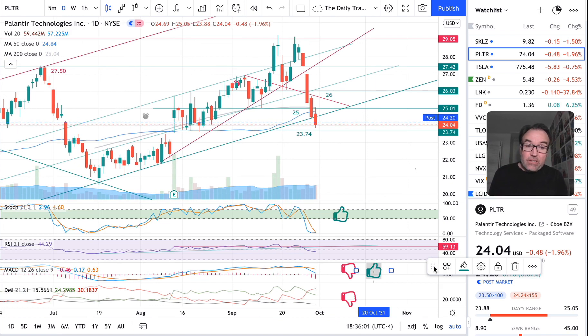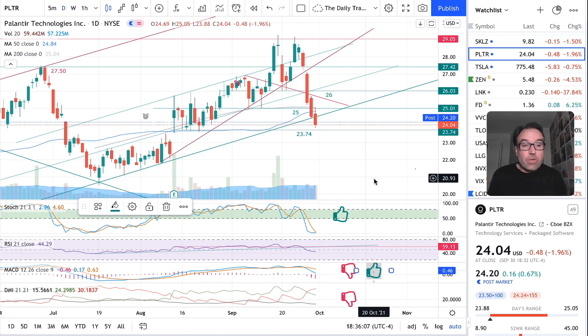So Palantir is still going down. We are down 48 cents — that's 1.96% — at $24.04. Post-market, we are up 16 cents. I'll believe it when I see it tomorrow morning.